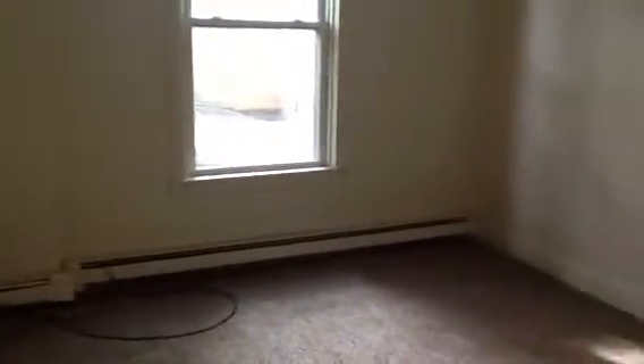Entering the apartment, we are in the living room right now. From the living room you have access to your kitchen, your bathroom, and the hallway that goes back to the bedrooms. The measurements of the living room and the bedrooms will be on the website under the property description.